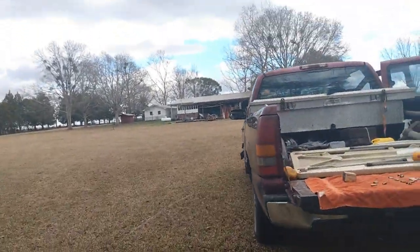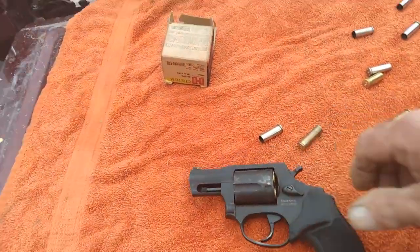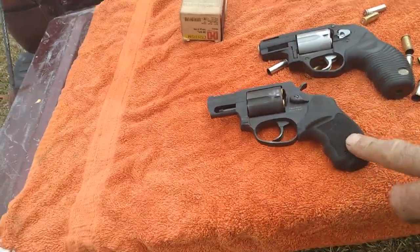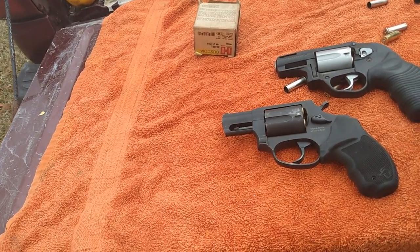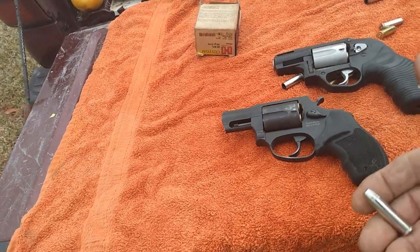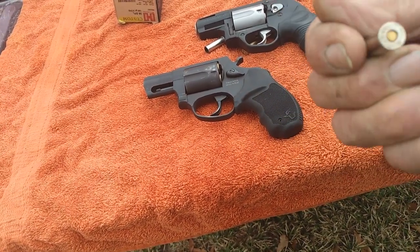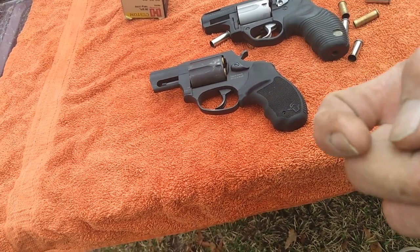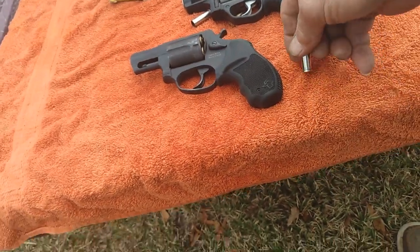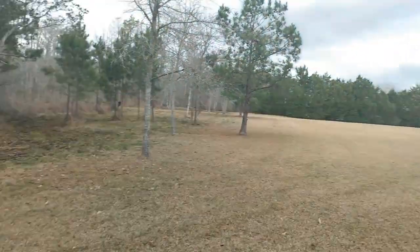I did want to showcase the Taurus Model 605 — this is the Defender and this is the Protector Poly. This is my everyday carry, and in it I use these 38 Specials. I forget who they're by but they use Starline brass, so they got it going on. All right, au revoir amigos, adios.